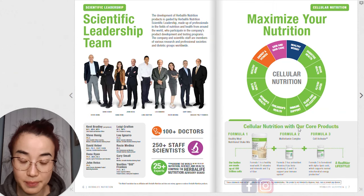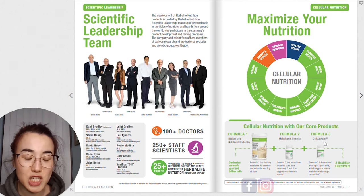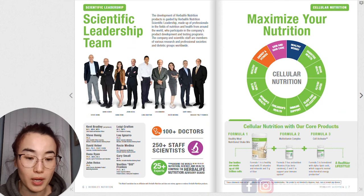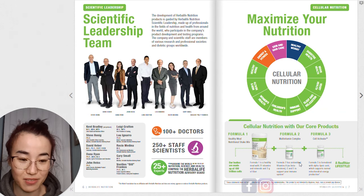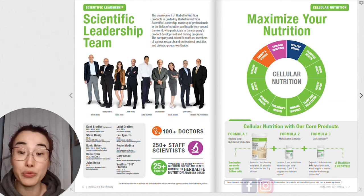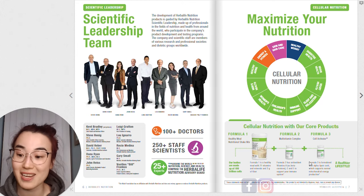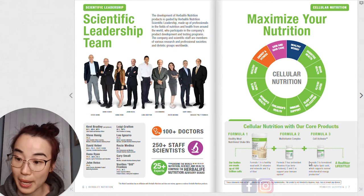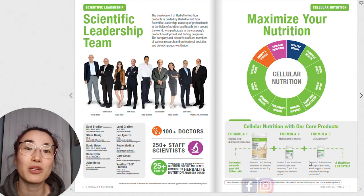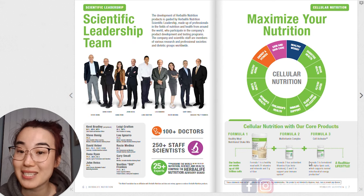For North America — Canada and the US — the standard Herbalife recommendation is that everybody needs to start with Formula One, which is the Formula One nutrition shake; Formula Two, which is the multi-vitamin mineral complex; and Formula Three, the cell activator. These three are the absolute minimum, and then you can add on your aloe, the tea, and all the other boosters. For people who don't have Formula Two and Three in their country, start with the aloe, tea, and shake — that covers all your bases.